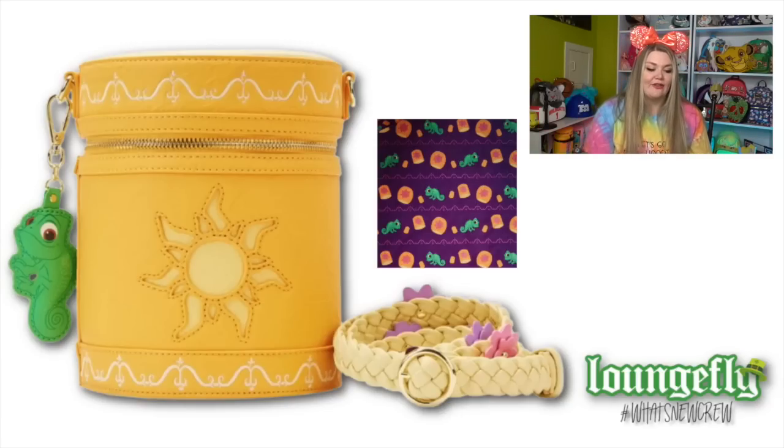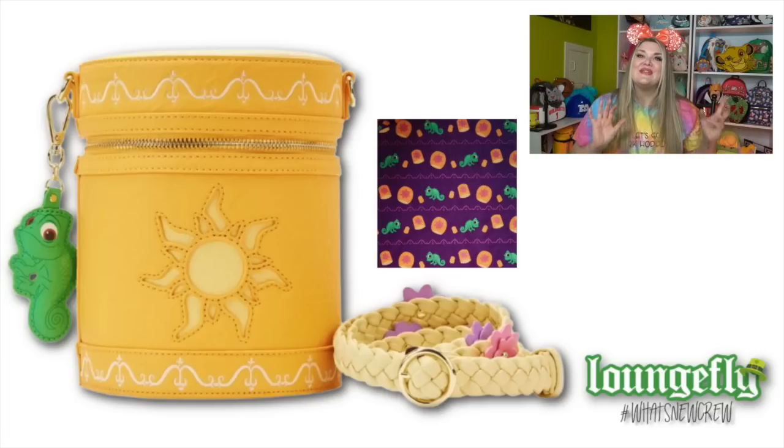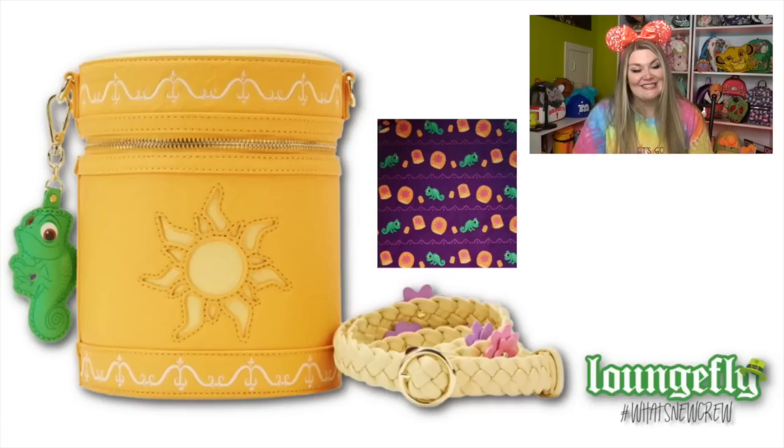It features a little dangle off the side of the crossbody that happens to be Pascal, which I think is one of the best side characters in Disney. And then it has a really beautiful braided strap and the strap looks like Rapunzel's hair - it is blonde and features all sorts of different flowers attached to it. Such a cute detail. The interior lining features Pascal and lanterns. This bag is so cute, but it's $110, and I just don't know if I want to pay that for a crossbody bag - that's just my personal opinion.